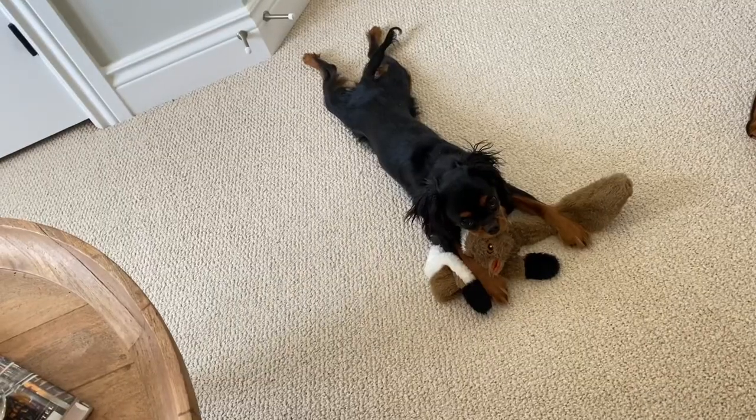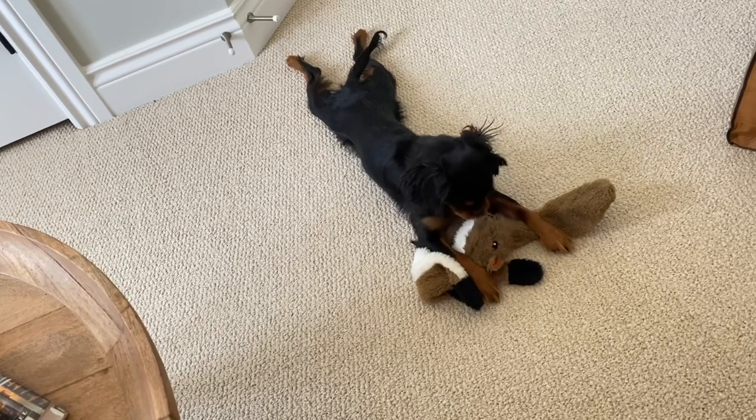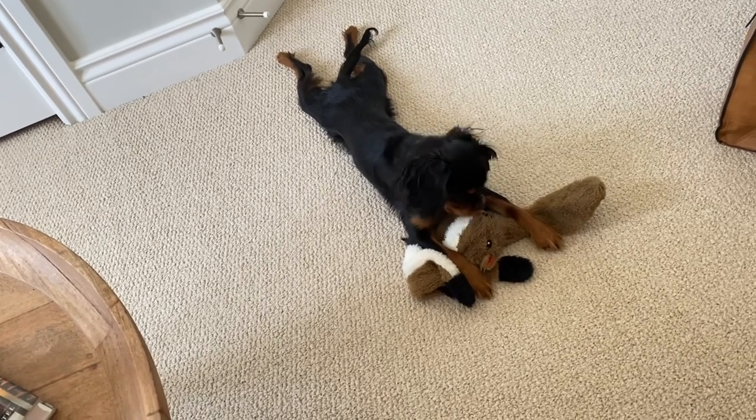Apologies if you hear running around in the background — I've got my dog Winnie just racing around chewing on things she shouldn't be. She's insane and will be in the background.